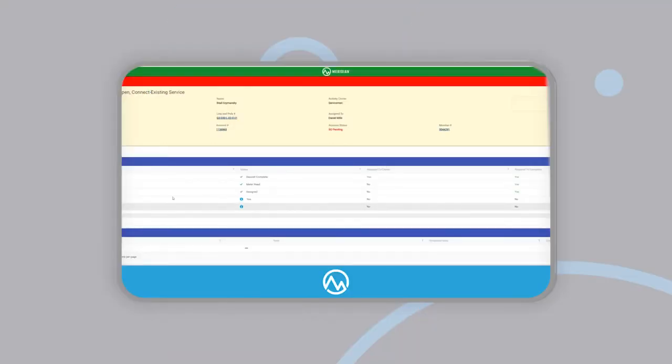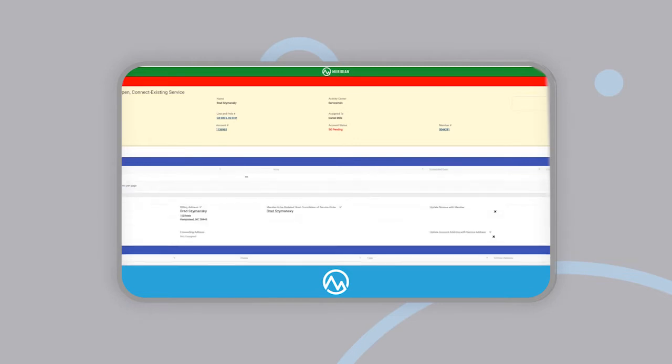Meridian CIS was designed from the ground up for ease of use first and foremost. The application is intuitive, customizable, and built for speed. We are continuously improving our products so new features are added all the time, and you can choose if you'd like to use them or not. It's that flexible.